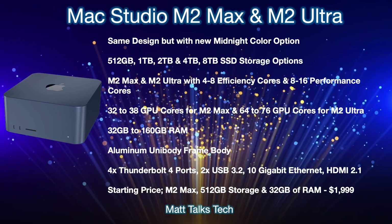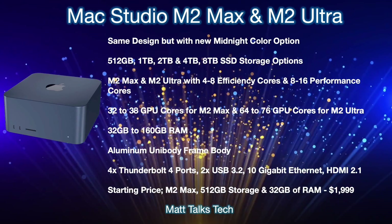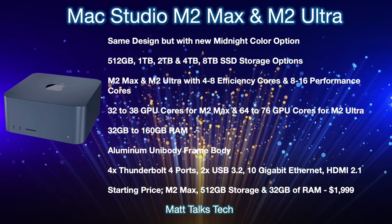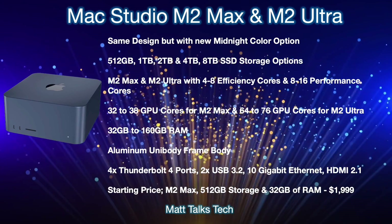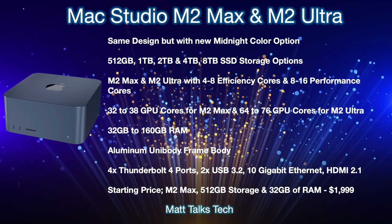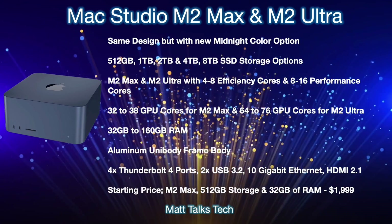For storage, you'll be able to choose between 512GB and up to 8TB SSD. For chipsets, there will be the M2 Max and M2 Ultra, with 4 to 8 efficiency cores and 8 to 16 performance cores. On the GPU side, the M2 Max will offer between 32 and 38 cores including the binned version, while the M2 Ultra will offer 64 cores on the binned version and up to 76 GPU cores.